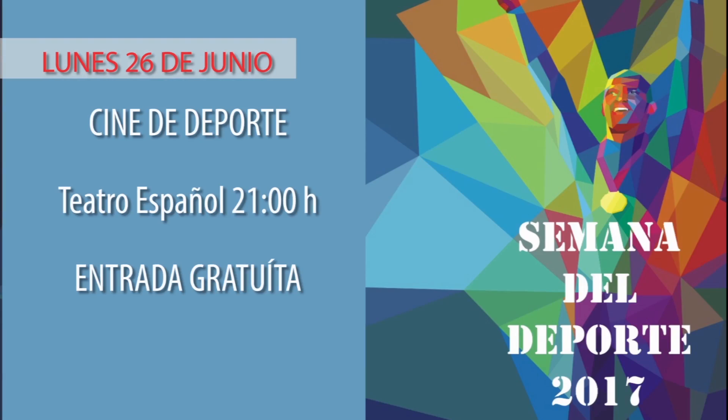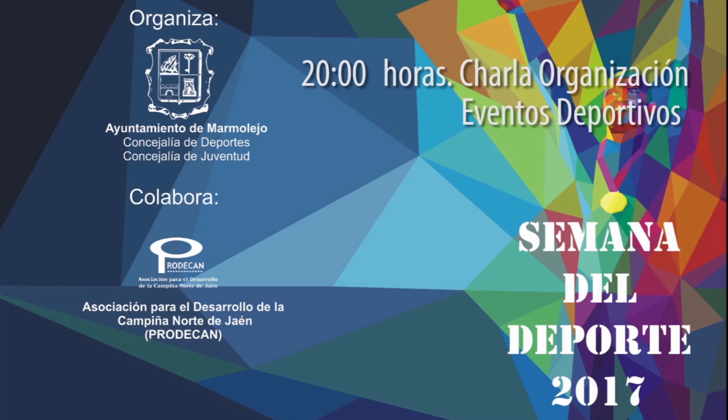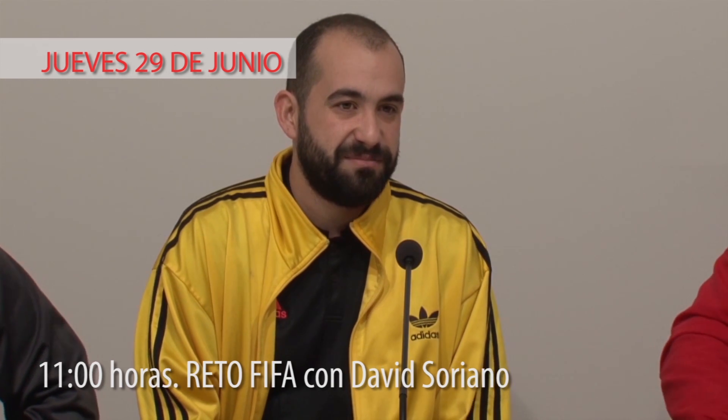A las 9 de la noche del lunes, cine de deporte en el Teatro Español con entrada gratuita. Martes 27 de junio: a las 8 de la tarde, acto de entrega de diplomas del Curso de Monitor Deportivo en el Salón de Plenos del Ayuntamiento; a las 9 de la noche, programa especial Más que Deporte en el Estadio Municipal. Miércoles 28 de junio: a las 8 de la tarde, charla sobre organización de eventos deportivos dirigida a responsables de clubes y entidades privadas en el Pabellón de Deportes. Jueves 29 de junio: a las 11 de la mañana, Reto FIFA, donde podrás enfrentarte al marmolejeño David Soriano, jugador del Club de Fútbol Valencia de FIFA, en la Casa de la Juventud.